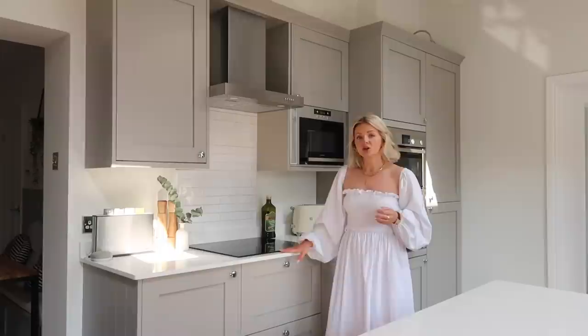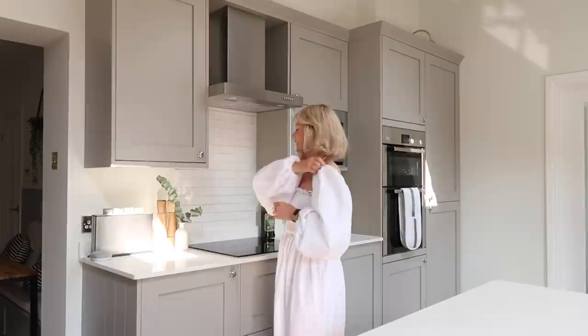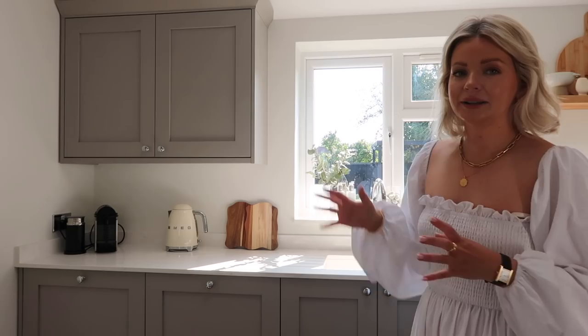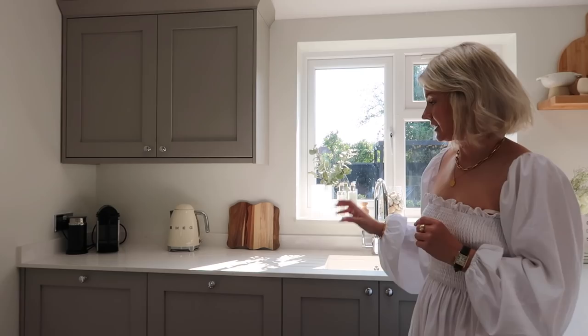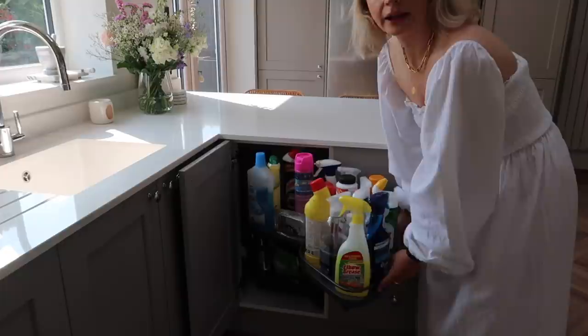We've centralised the hob so it sits in the middle of the wide drawer unit, a bit more over here. We've put the extractor fan in and added another cupboard here — there was nothing there before, and now that area looks a lot more complete and finished. On this side the layout has remained the same, and over here this corner unit — it just felt like really wasted space before, but now you can pull it all the way out and get to things at the back much more easily.